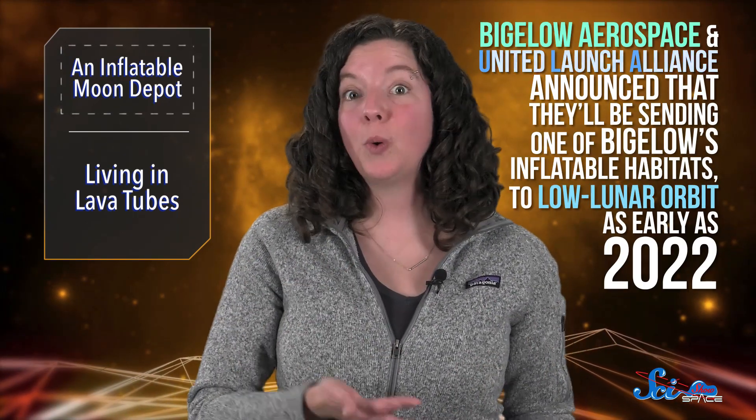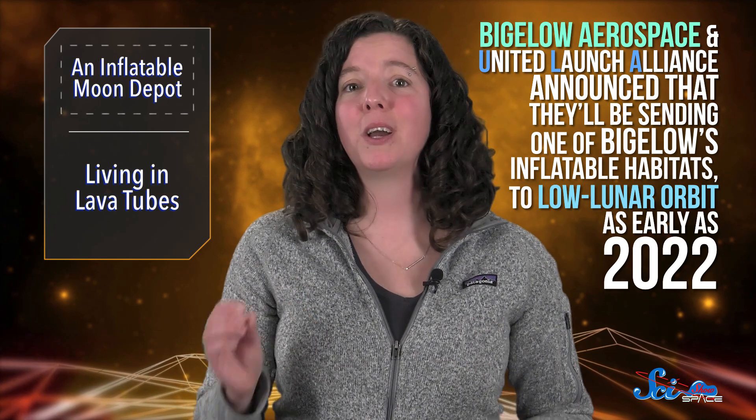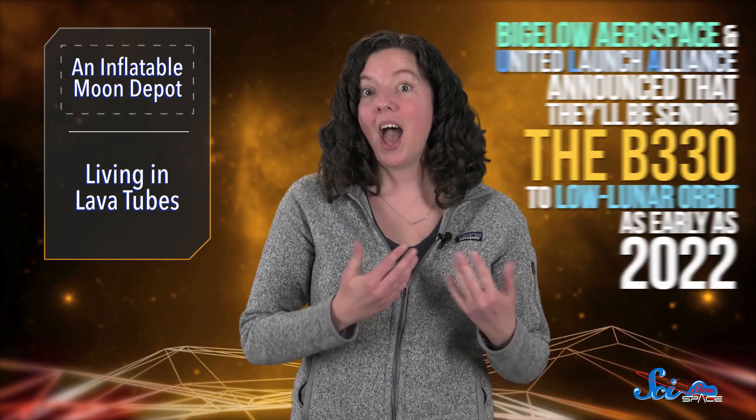Last week, scientists and engineers announced two new developments in possible lunar habitats. So if you've ever hoped to live on a barren, cold wasteland with minimal atmosphere, this space news is going to be very exciting for you. First, Bigelow Aerospace and United Launch Alliance, or ULA, announced that they'll be sending one of Bigelow's inflatable habitats, called B330, to low lunar orbit as early as 2022. The habitat would act like a lunar depot, where astronauts could live and train, and where other companies could test their space tech.